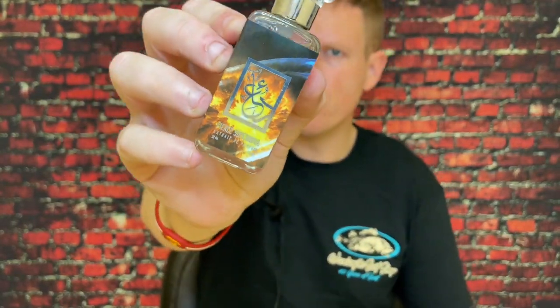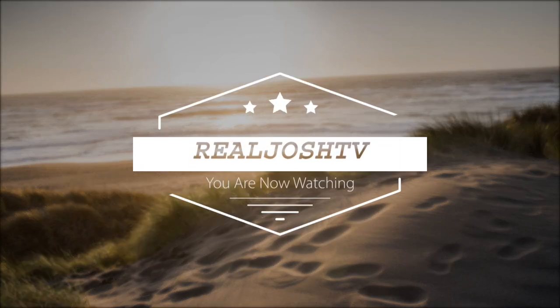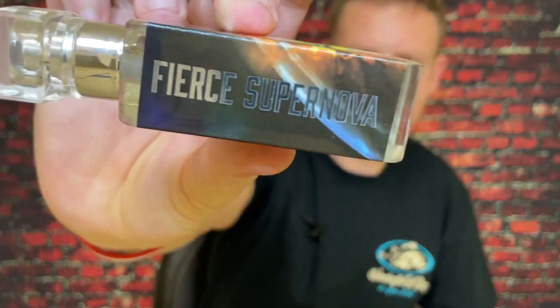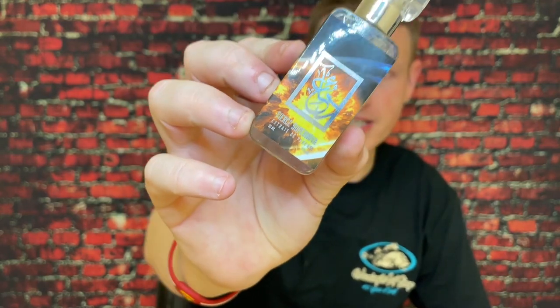Hey what's up guys, it's Josh here. Today I want to do a little review on Fierce Supernova by the House of Dua. Dua is a fragrance house that kind of makes me want to give up on creating my own fragrance. They seem to just maximize every fragrance that they do, and as many of you guys know, they've been blending very exotic fragrances that people really like together. Almost all Dua blends have gotten my interest just because of this fragrance right here.